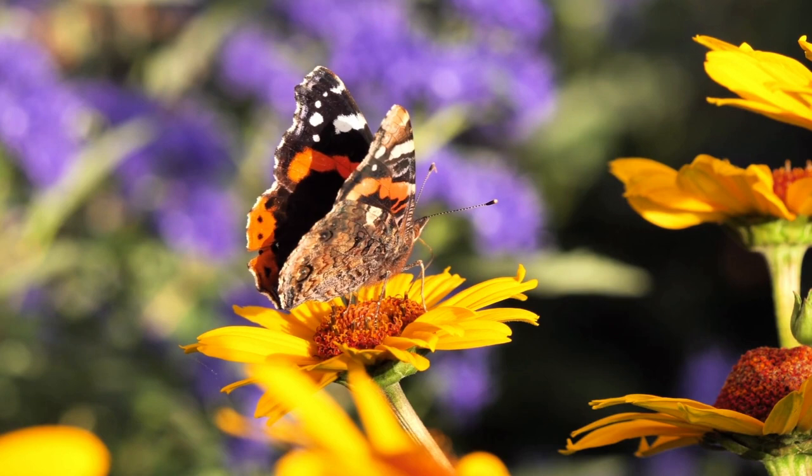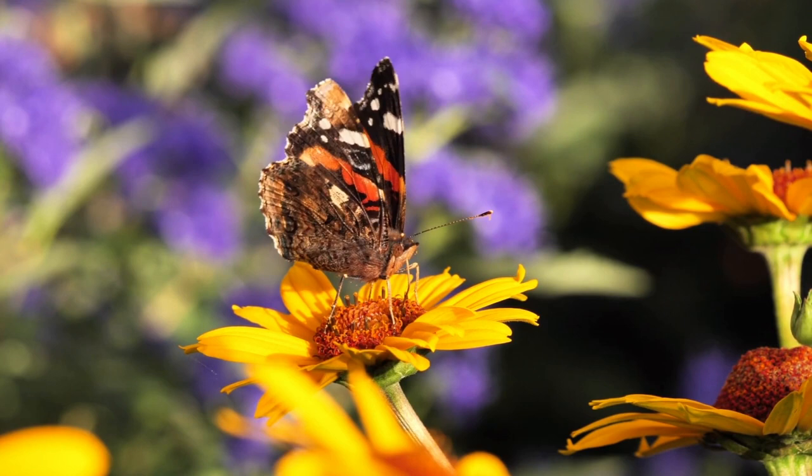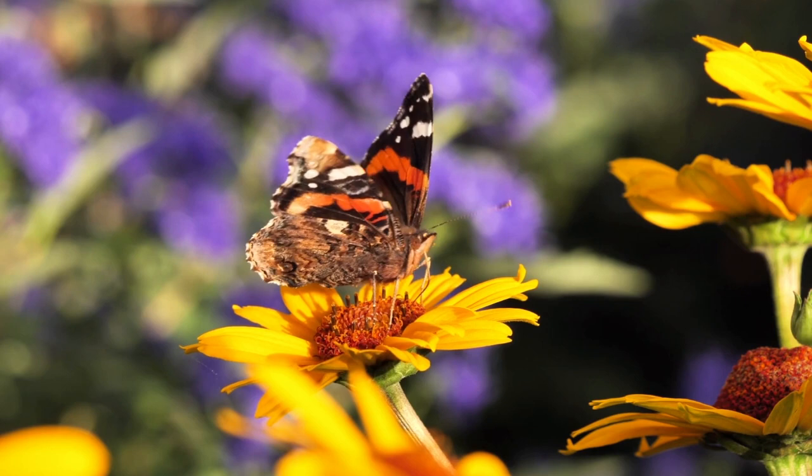If you're looking for a butterfly in the United States that's easy to observe, you're in luck. Red admirals are very calm and easy to approach and frequently land on humans. They are very friendly to humans but will challenge other butterflies, birds, and mammals. They are territorial and highly aggressive.